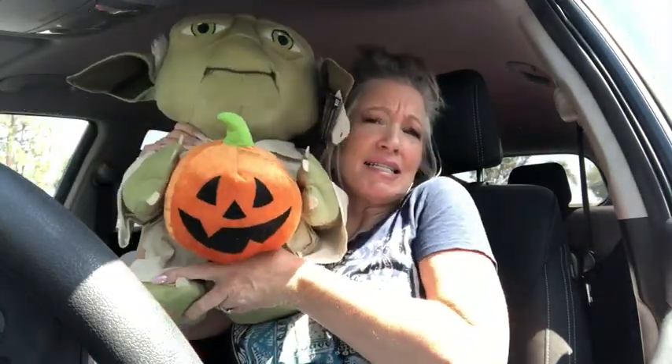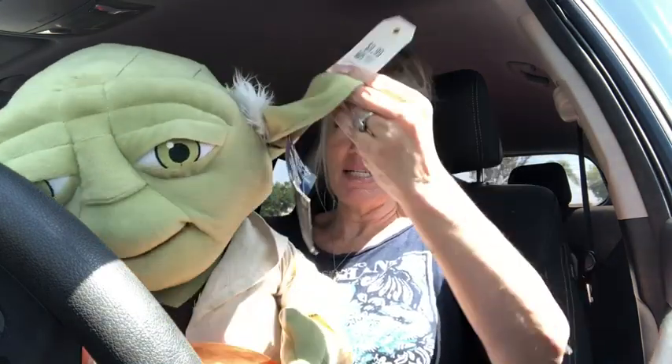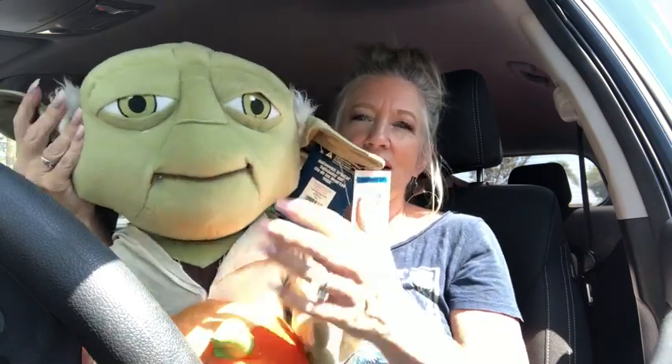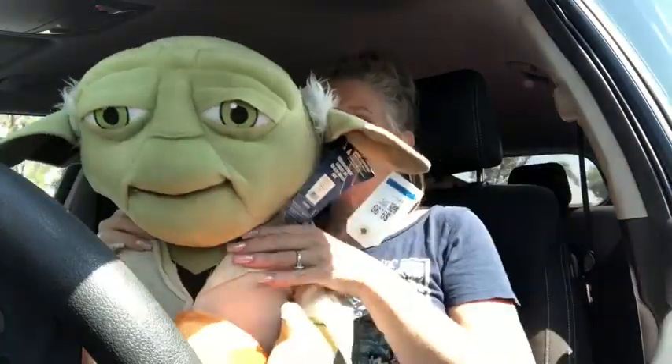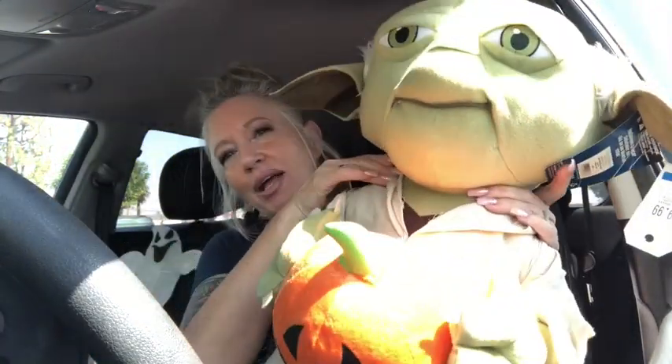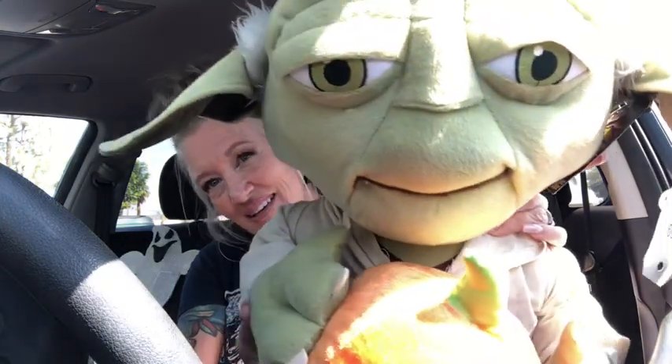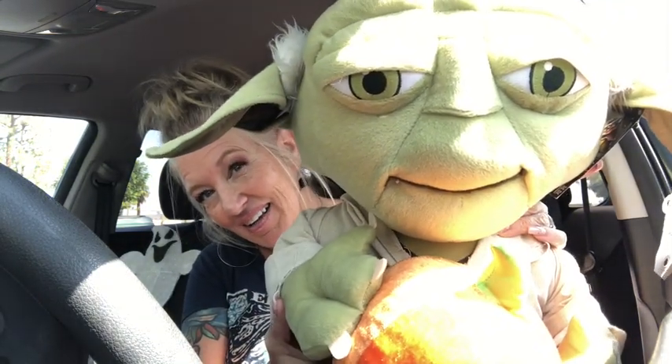Look at you guys — look at my new friend. Isn't this the cutest Halloween decoration ever? This little guy was $9.99 and I looked him up online — they're going for about $75. So this is my little dude, Yoda dude. I'm going to decorate with him in my house at Halloween. I love that. Isn't he cute?